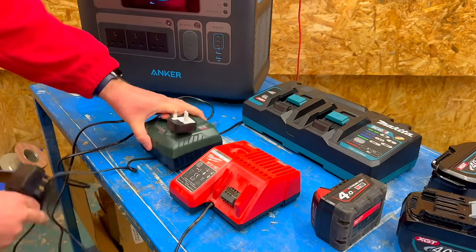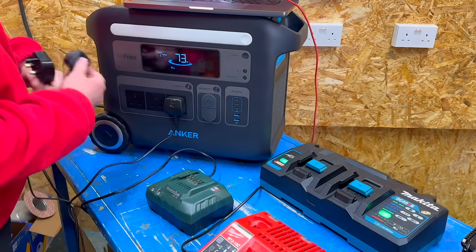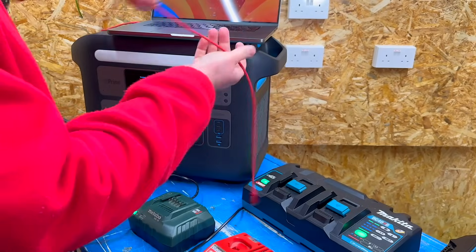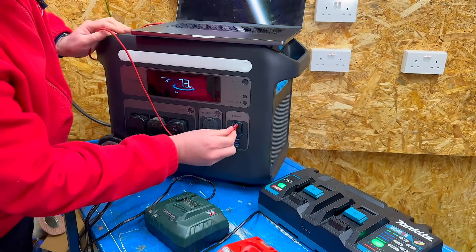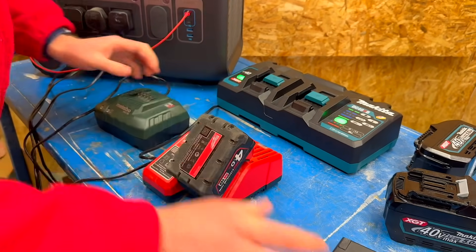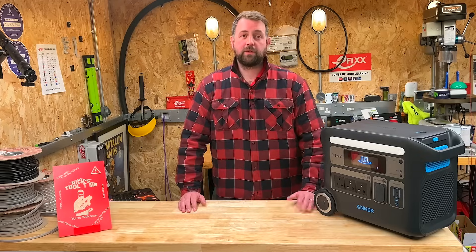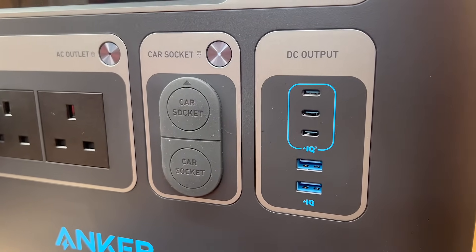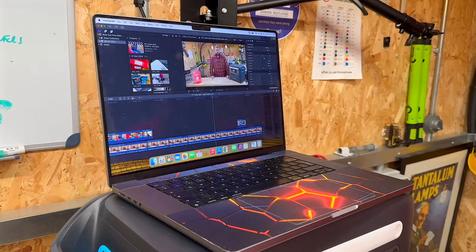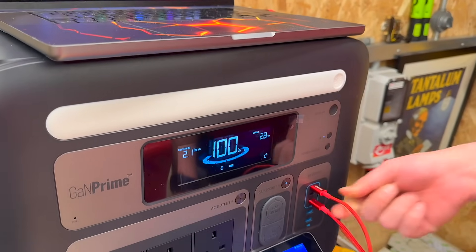Next up, recharge some power tool batteries. Power tool batteries can be quite costly, so the ability to swiftly charge them on site is a significant advantage, reducing the need to carry numerous batteries. By using the multiple 13 amp socket outlets we can connect various power tool chargers, keeping all trades satisfied and earning goodwill from the plumbers. The unit is also equipped with USB-C and USB-A outlets — three USB-C outlets that can support up to 100 watts per socket — allowing us to recharge phones, tablets and laptops at the same time as charging the power tools.